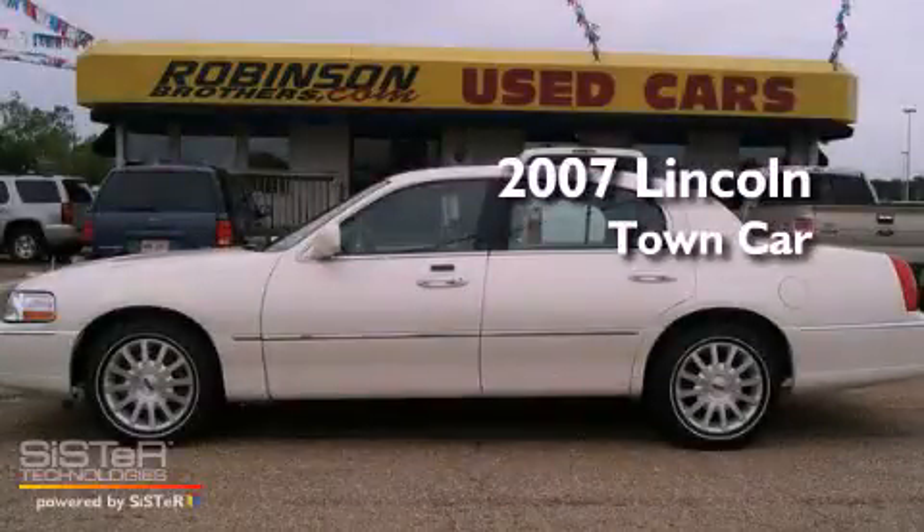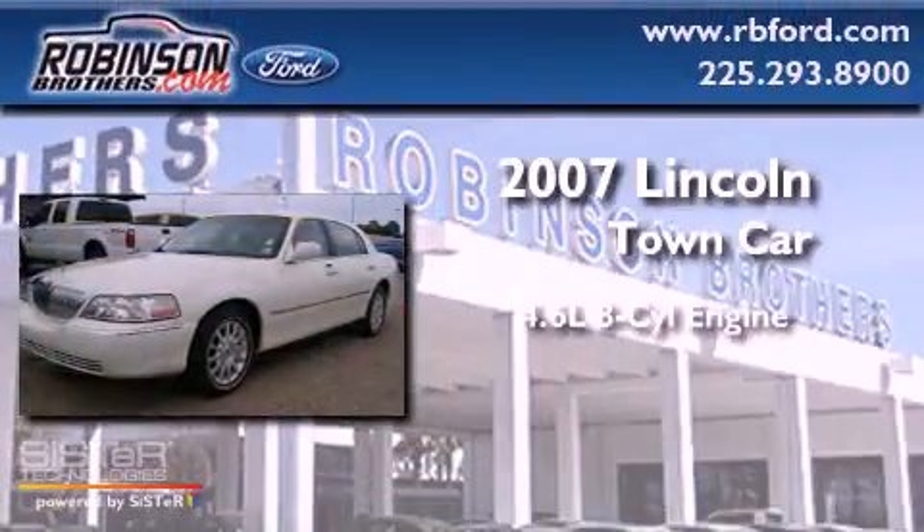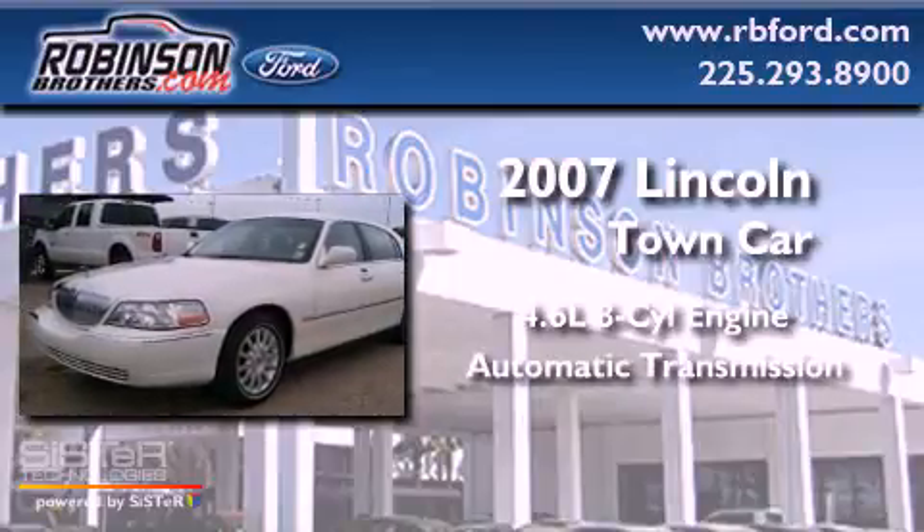This is a 2007 Lincoln Town Car. It has a 4.6-liter 8-cylinder engine and an automatic transmission.